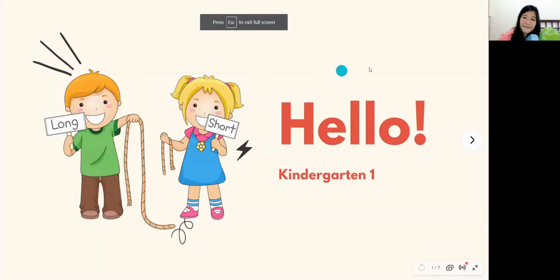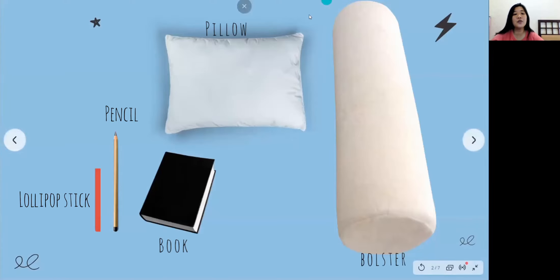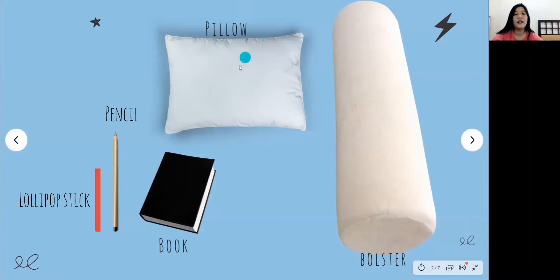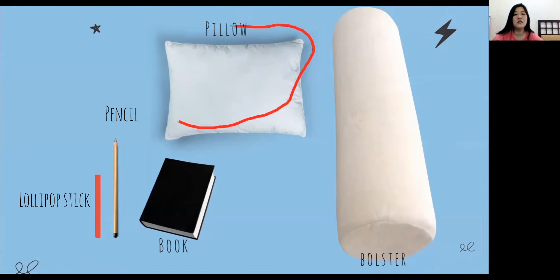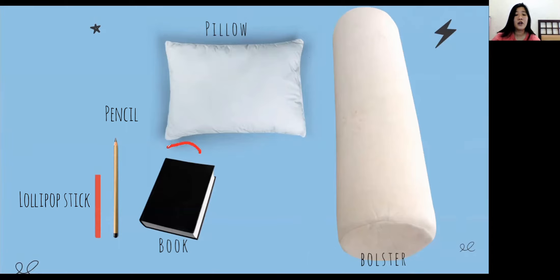Okay, now let's get started! I need you to prepare five things: your pillow, your bolster, your favorite book, a pencil, and one of your lollipop sticks.